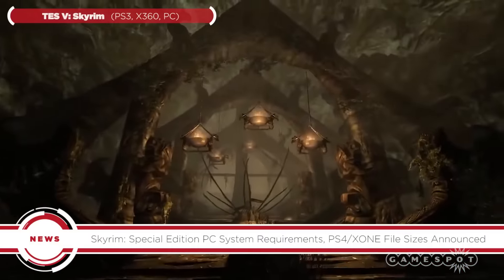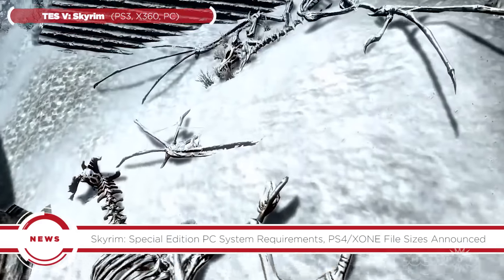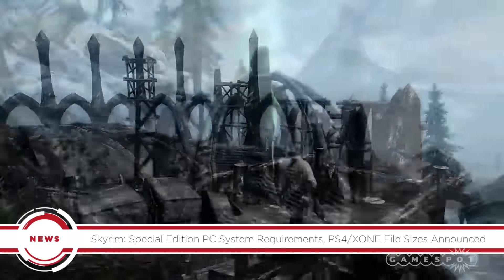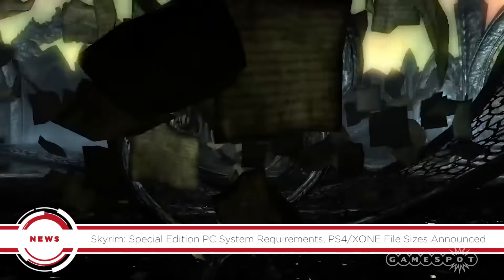Either way, the game doesn't ask much. The high-end only calls for an i5-2400 or an FX8320 and a GTX 780 or an R9290, none of which are exactly cutting-edge. You'll only need 12 gigs of free hard drive space to go along with that.